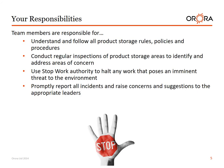Your responsibilities: Team members are responsible for understanding and following all product storage rules, policies, and procedures. Conduct regular inspections of product storage areas to identify and address areas of concern. Use stop-work authority to halt any work that poses an imminent threat. Promptly report all incidents and raise concerns and suggestions to the appropriate leaders.